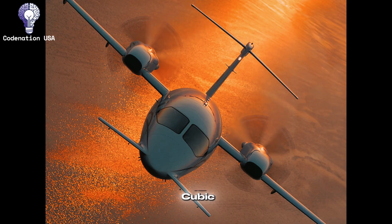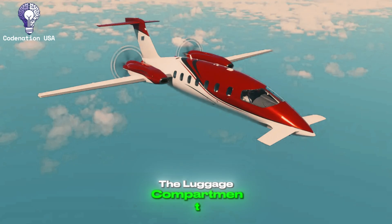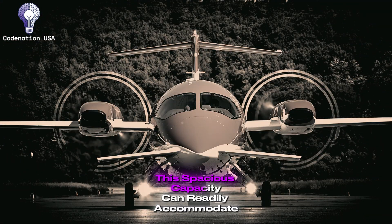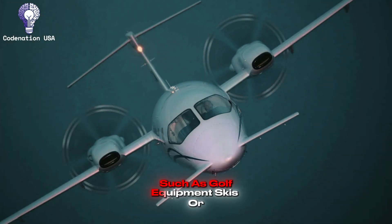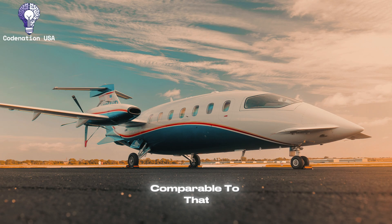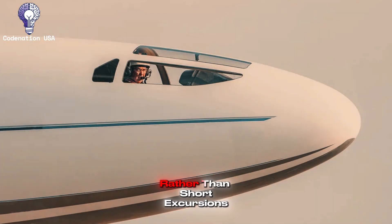The P-180 Avanti has remarkable baggage capacity for its class, with roughly 42 cubic feet of storage space to accommodate up to 700 pounds of luggage. The luggage compartment is located in the nose and is accessible by a wide exterior door. It is climate-controlled and may be accessed during flight via an interior door. This spacious capacity can readily accommodate the luggage demands of a full passenger complement for long excursions, such as golf equipment, skis, or business supplies. Additional storage can be configured within the cabin itself using various interior layouts, making it suitable for serious travel rather than short excursions.